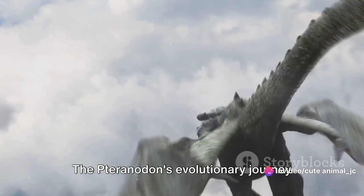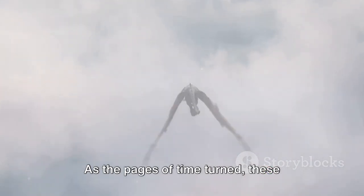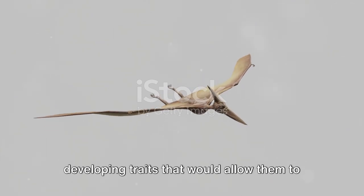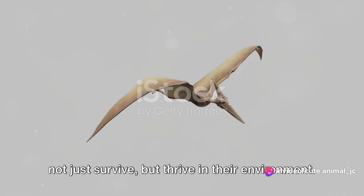The Pteranodon's evolutionary journey begins with its early adaptations. As the pages of time turned, these fascinating creatures began to evolve, developing traits that would allow them to not just survive, but thrive in their environment.